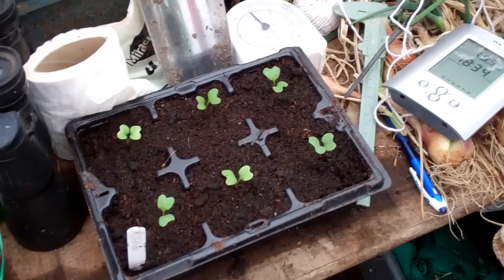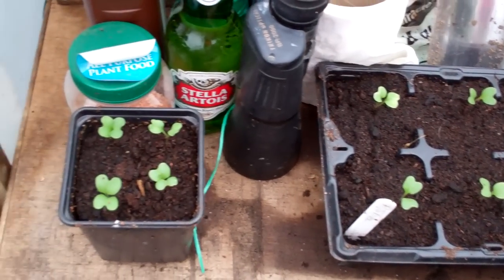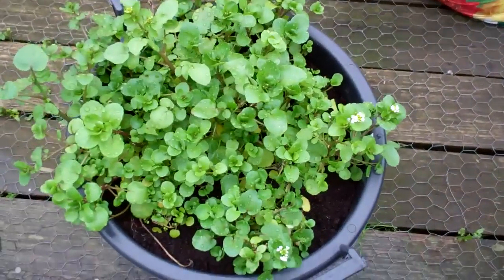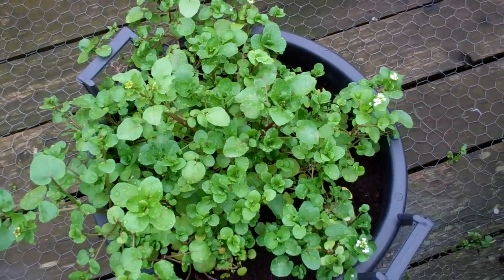Growing a bit more purple sprouting broccoli — it's the really early stuff — and I'm going to plant that in a pot in the polytunnel like I did last year and grow it over winter in the warmth so we get some earlier stuff. And that's my watercress — with all the rain it's loving it; it's about quadrupled in size since I last filmed it.